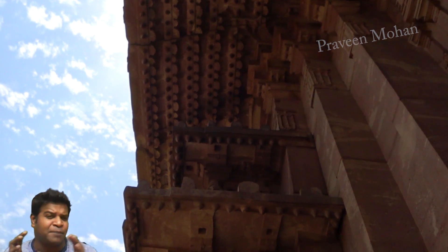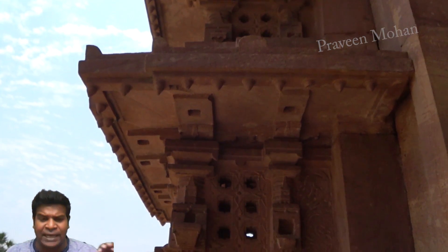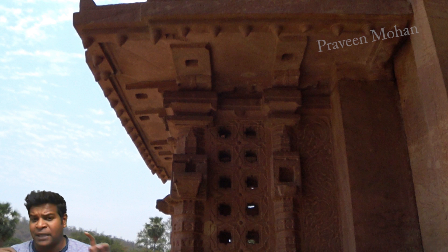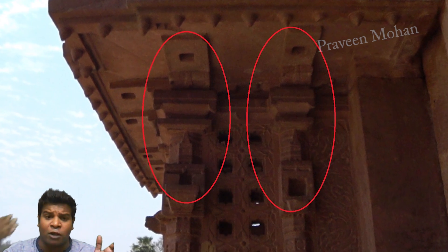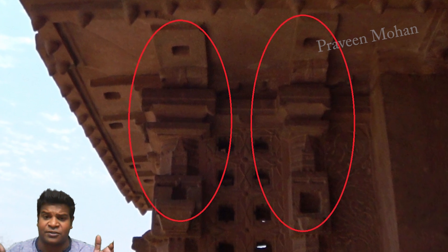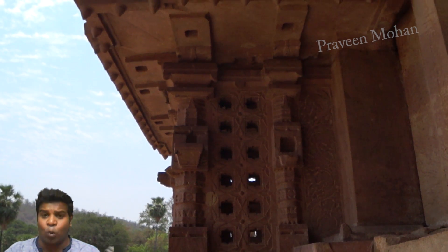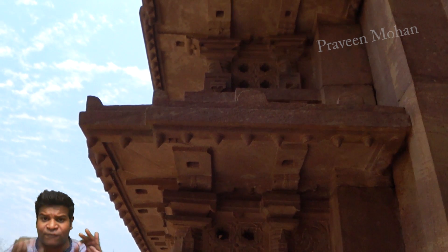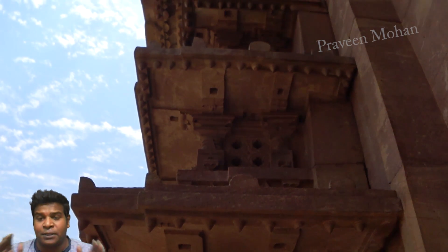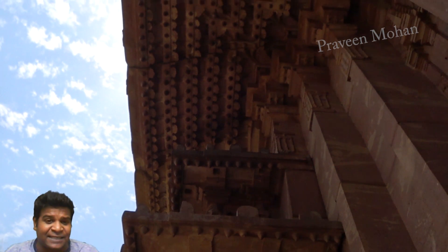If we look at the miniature model, it would have been easy for the ancient builders to create smaller statues and fix them in the appropriate places. But they left these slots empty so that we, the future generation, can understand how the statues were fit in place. Is it possible that the ancient builders are trying to teach us how they actually built these temples?